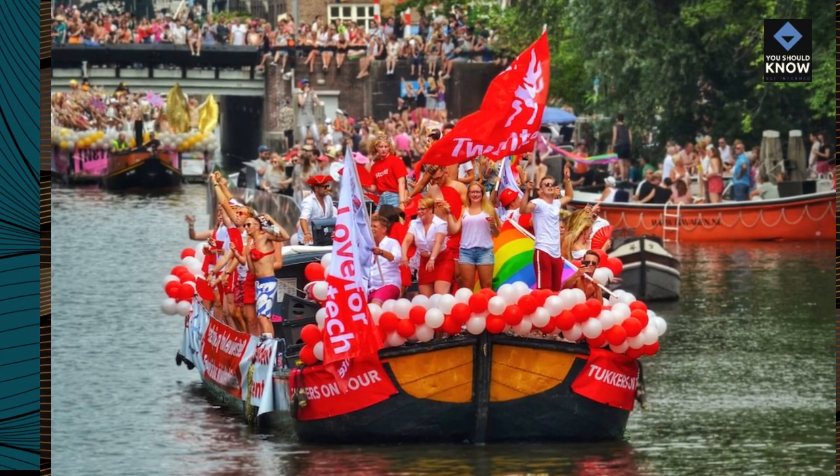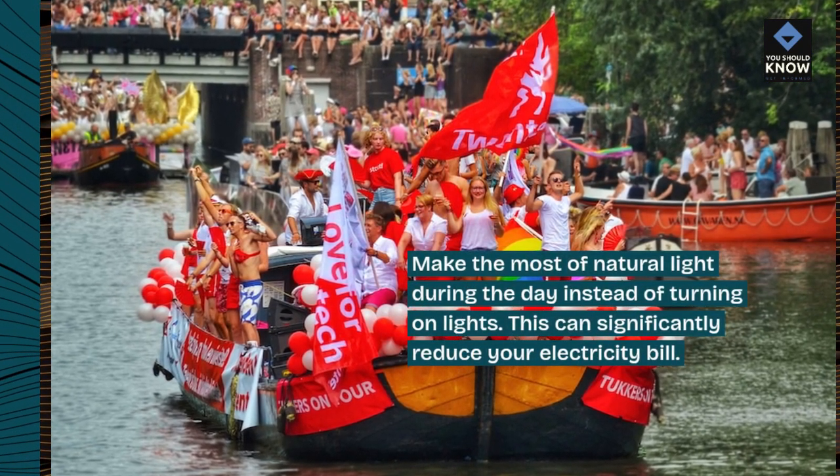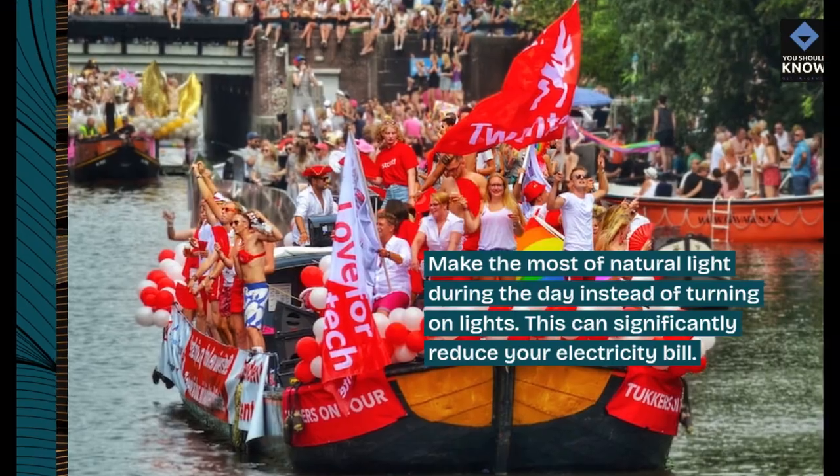3. Use natural light. Make the most of natural light during the day instead of turning on lights. This can significantly reduce your electricity bill.